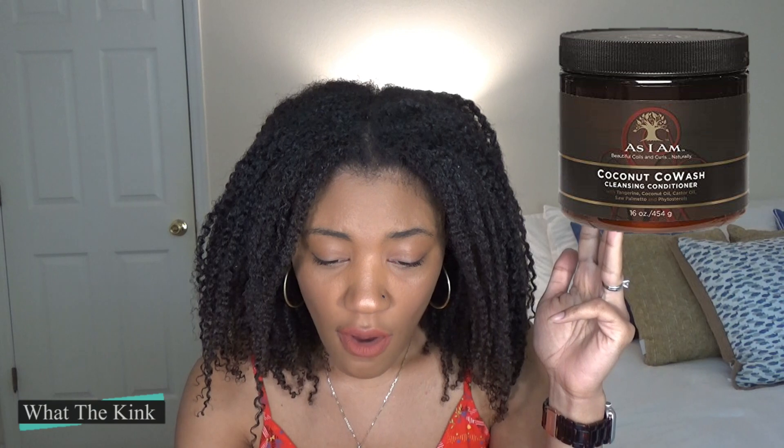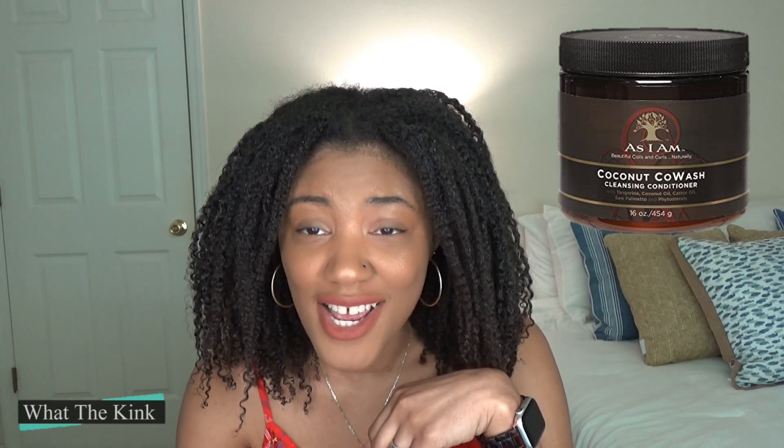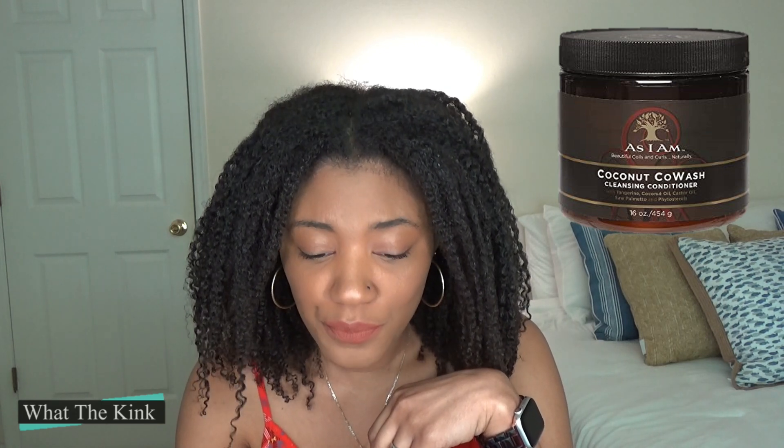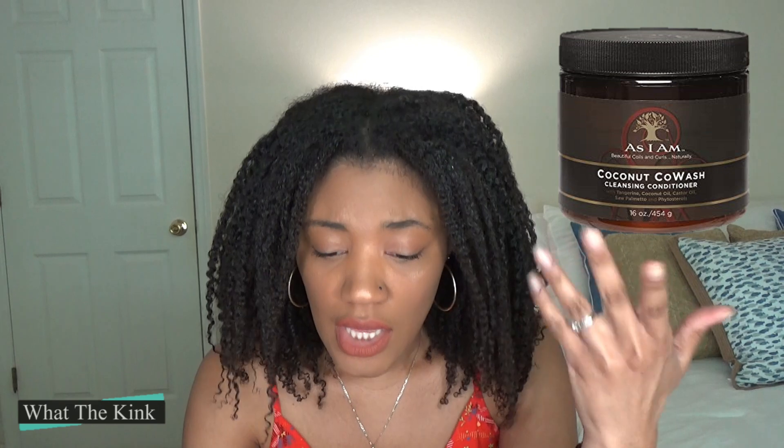Here are the first five ingredients of everyone's beloved co-wash: water, cetearyl alcohol, cetrimonium chloride, cetearyl alcohol again, and coconut oil. Lots of things that provide slip — you could probably detangle the heck out of your hair with this product. But did you hear me say anything that sounded like a cleanser? There's nothing in the first five ingredients of this product that is going to actually clean your hair. And they don't really advertise it as a cleanser — it says to use it on an intermittent basis with their cleansing pudding sulfate-free moisturizing cleanser. It says light no-suds conditioning cream. They're telling you it's not a cleanser.